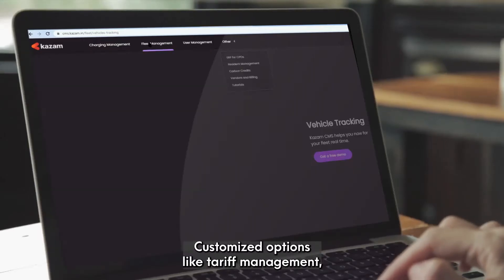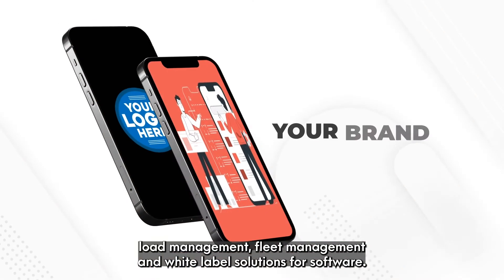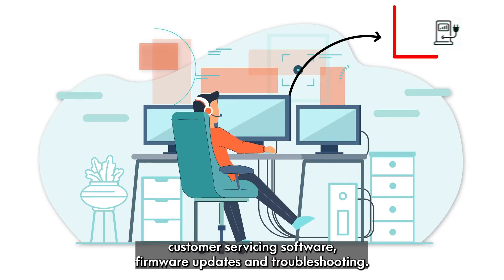Number 4: Customize options like tariff management, load management, fleet management, and white-label solutions for software. Number 6: Customer servicing software, firmware updates, and troubleshooting.